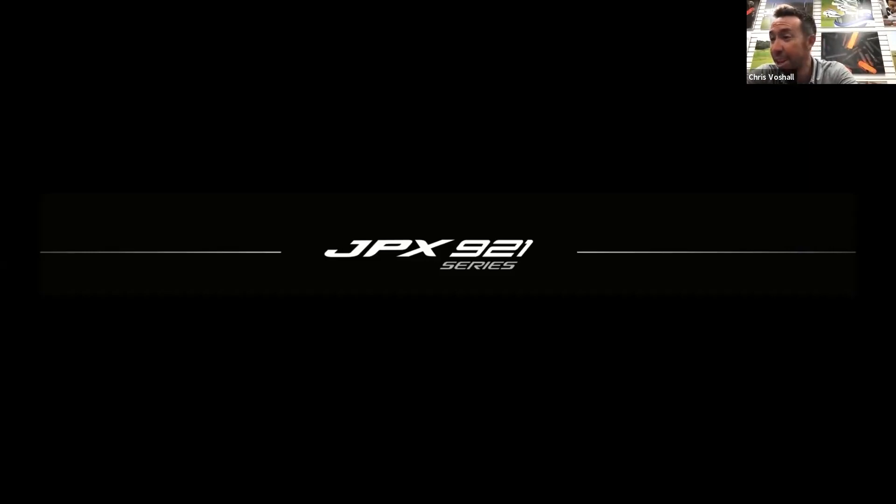To say we've been scrambling a little bit for the 921 launch might be an understatement, but I think we're in a very good place and everything's ready to go. We've just had to react to how we create content and share our message because the message is different this year - hence this call. Fred, you're not a JPX guy, you're an MP guy, correct?